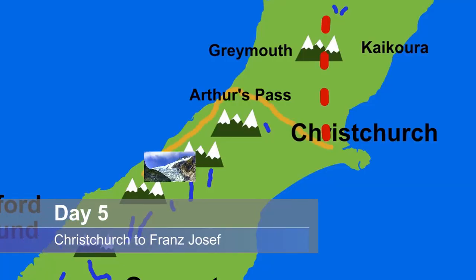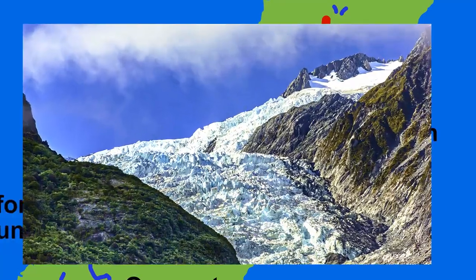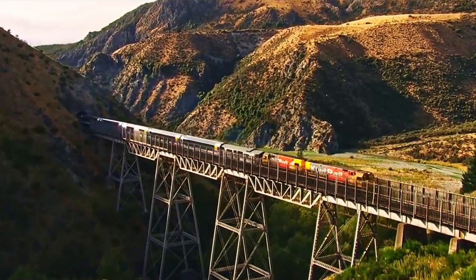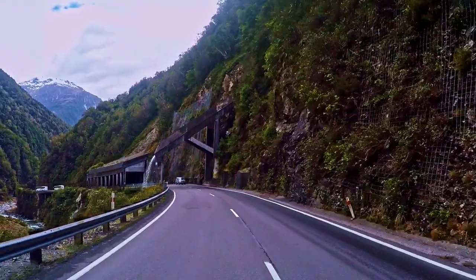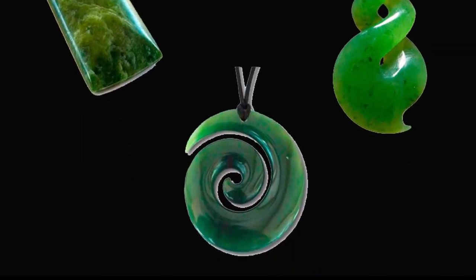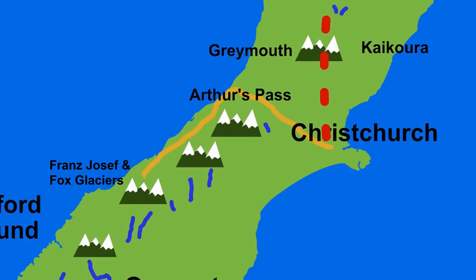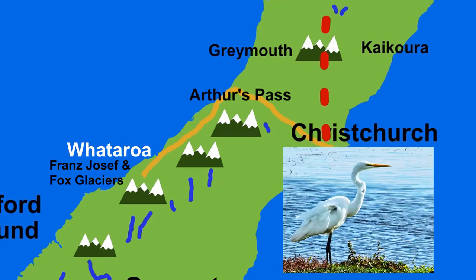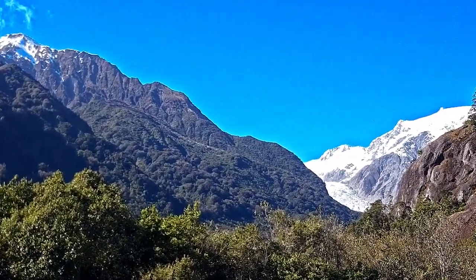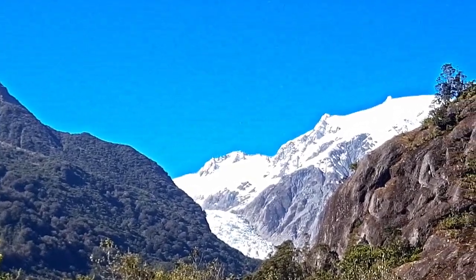Day 5: Christchurch to Franz Josef or Fox Glacier. This day offers some options. Take the world-famous TranzAlpine rail journey to Greymouth and pick up your rental vehicle from there. Drive over Arthur's Pass and discover some of the hidden gems along the way like Lake Pearson. Continue through to Hokitika, the jade, pounamu or greenstone capital of New Zealand. You will travel through the small townships of Ross — where the largest gold nugget was found — Harihari, where you can view the replica of Guy Menzies' Tiger Moth that he crossed the Tasman in, and Whataroa, home to the kotuku or the White Heron. Eventually you will arrive at Franz Josef. Time and weather permitting, you could take a walk or a helicopter flight to view the glacier.